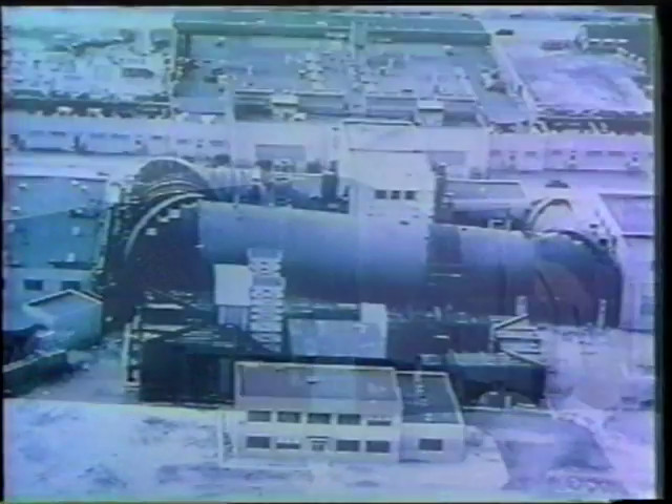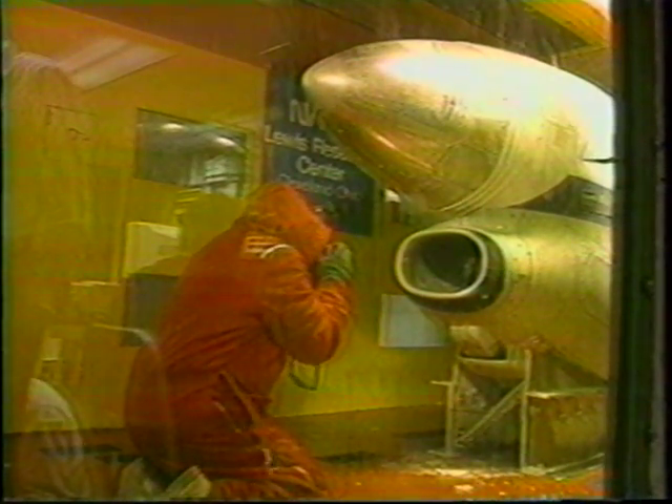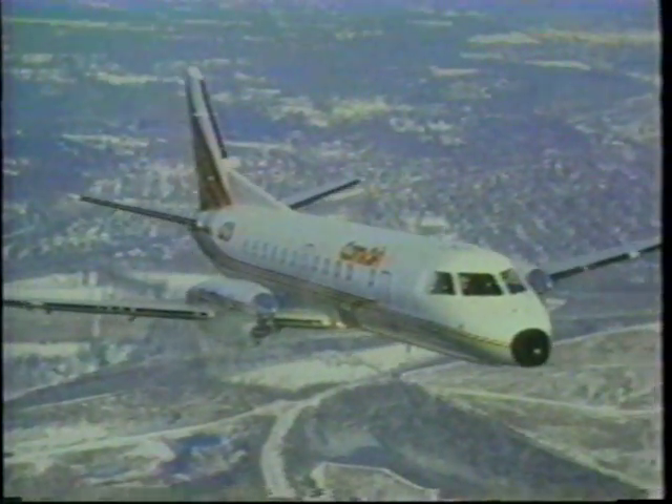Since those early days, the IRT has focused on three areas of icing study: one, conducting basic research on how aircraft icing takes place; two, development and testing of de-icing and anti-icing systems; and three, certifying icing protection methods for commercial and military aircraft.